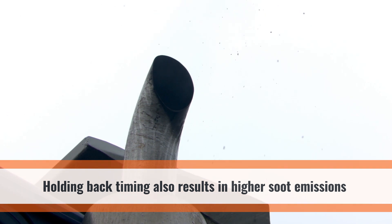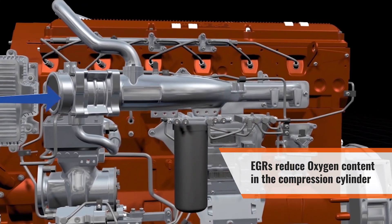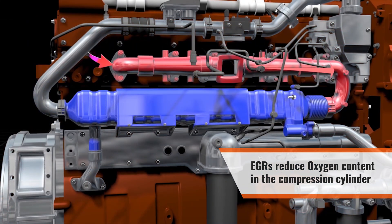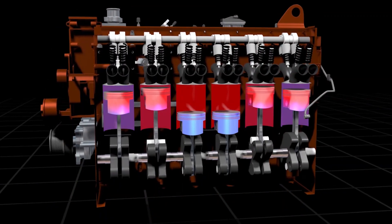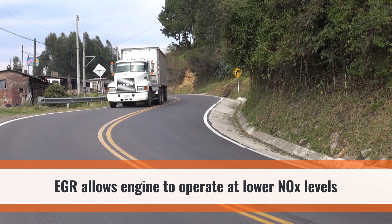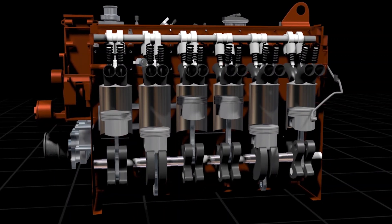EGRs work by introducing exhaust gas into the intake air, reducing the oxygen content of the gas charge that goes into the cylinder before the compression stroke. Introducing exhaust gas also reduces peak combustion temperatures, so it allows the engine to operate at lower NOx. Lower oxygen creates a problem, though.